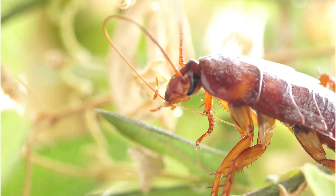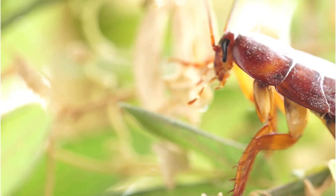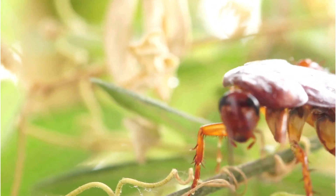Meet the cockroach. These resilient insects have been around for millions of years. They have interesting survival skills and they play an important role in our ecosystem.